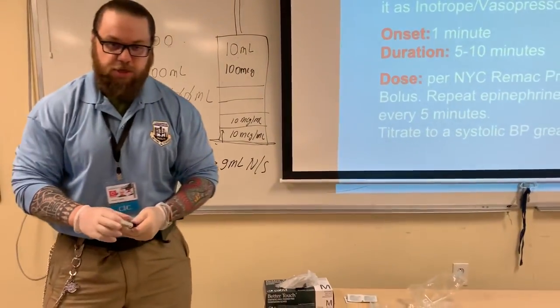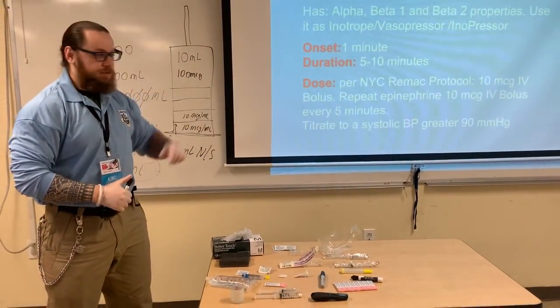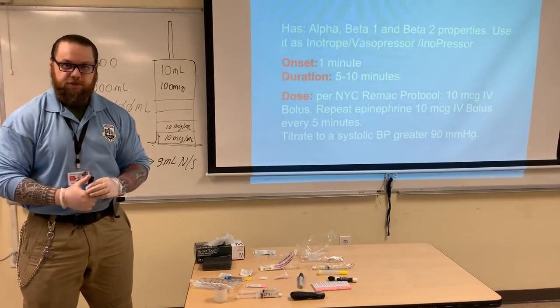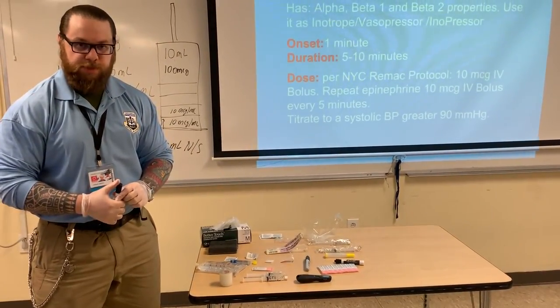You're going to follow up with blood pressure acquisition. Whenever you're giving pressers, I suggest you do blood pressure every two minutes. You know onset is 1 minute, so if you do blood pressure every two minutes, you know the drug is already exerting its effects. So this is your information for push dose pressers. Thank you.